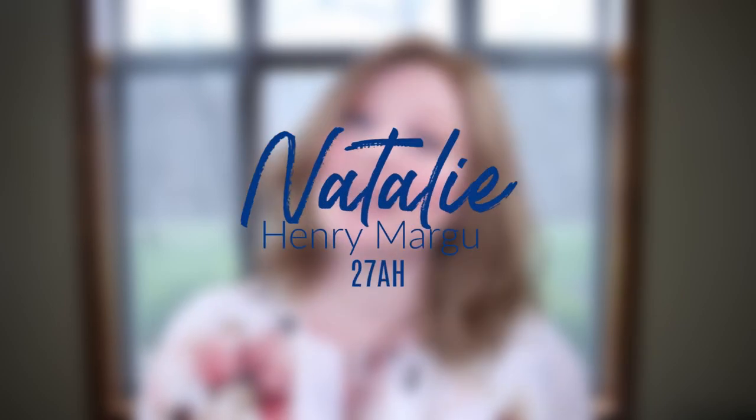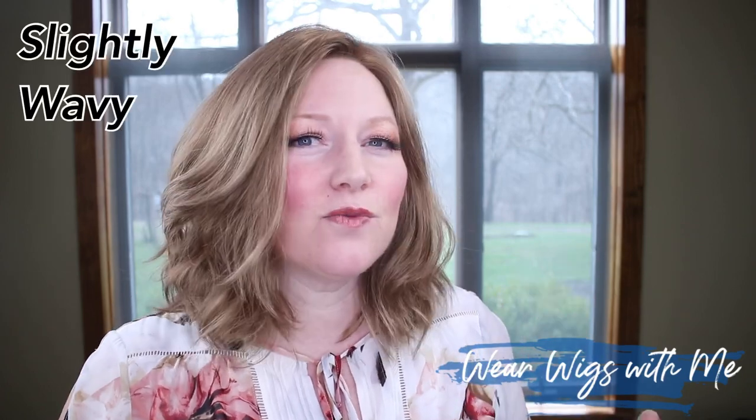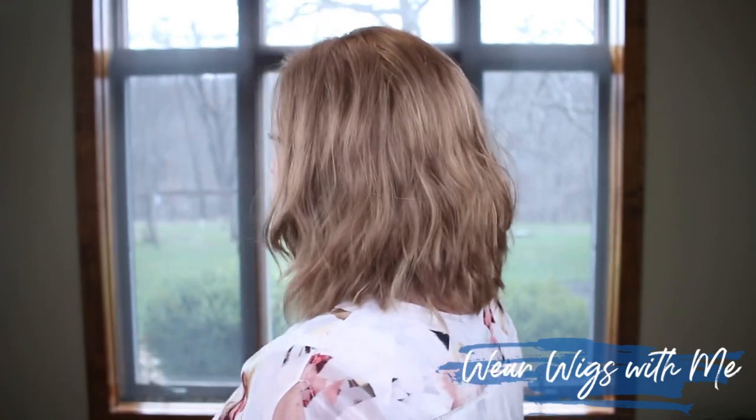Welcome back to Wear Wigs with me. Today I am wearing Natalie by Henry Margu in the color 27AH. Natalie is a casual, everyday, mid-length, textured, slightly wavy style. I think this is a style that will look good on so many different faces and head shapes. It is a really great everyday style.